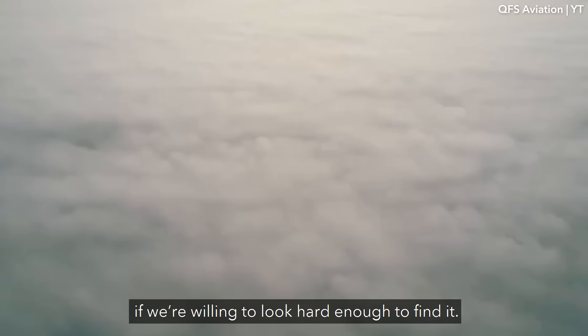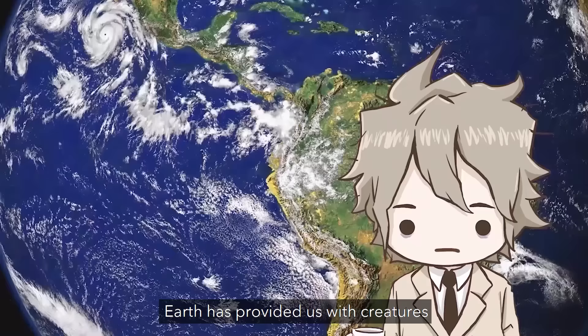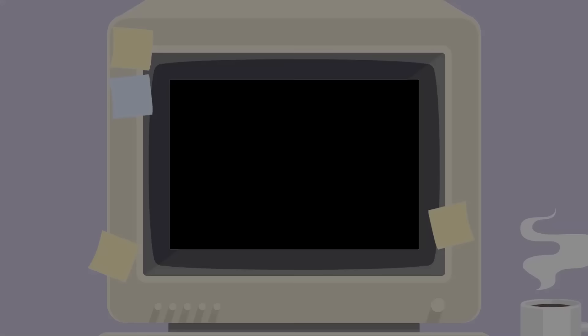There is beauty all around us if we're willing to look hard enough to find it. From the teetering edges of mountaintops to the teeming underbrushes of the world's rainforests, Earth has provided us with creatures of all shapes and sizes to live alongside. Beauty comes in many forms. But what if that form just happens to look like a football field absolutely chock full of writhing crabs?